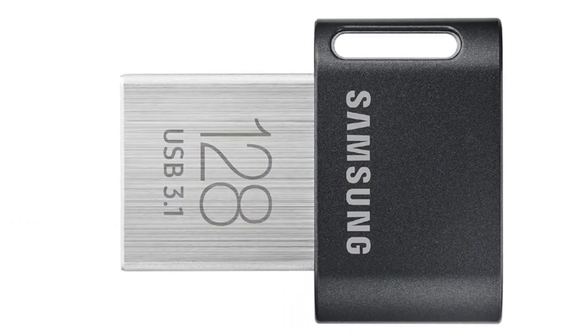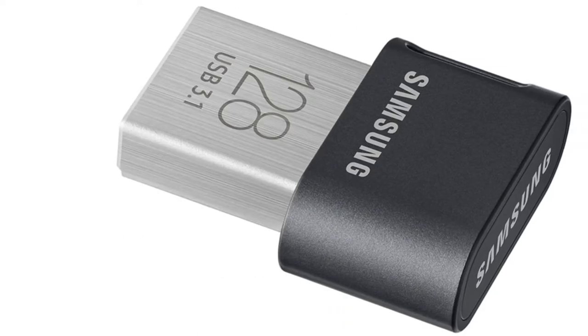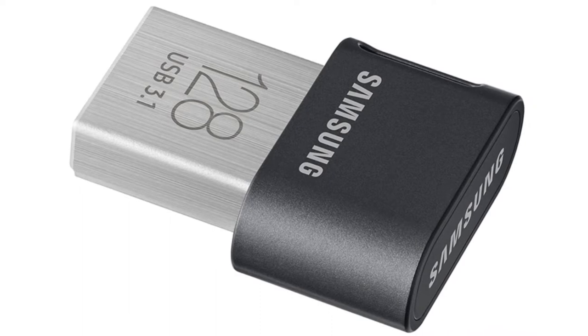Still unsure about the size? The included keyhole should help safeguard against easy loss and make it easier to keep with you when it's not plugged into the computer.